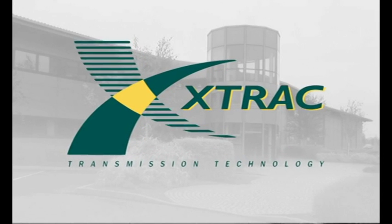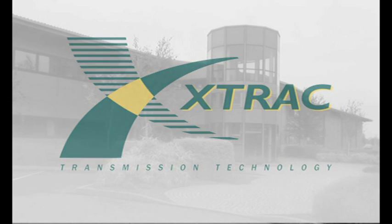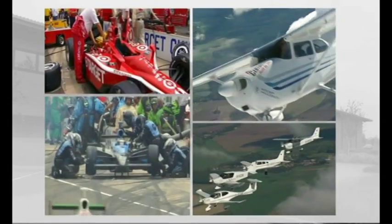X-Track is a world leader in the design and manufacture of high performance transmission systems, and a company completely focused on delivering the quality, service, price and technical innovation demanded by clients in the motorsport, aerospace, automotive, defence and marine sectors.